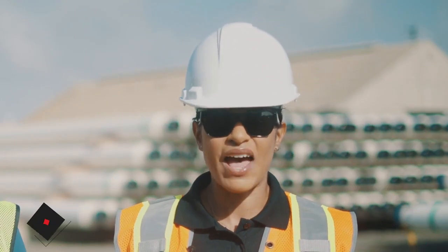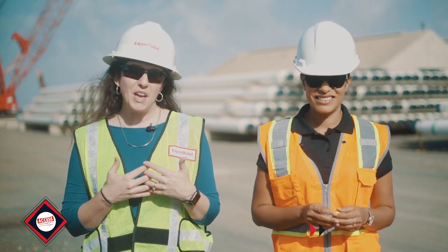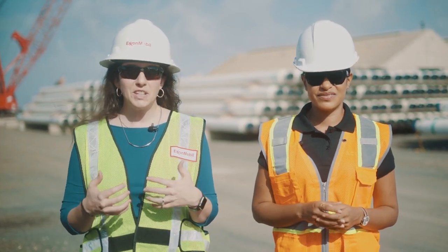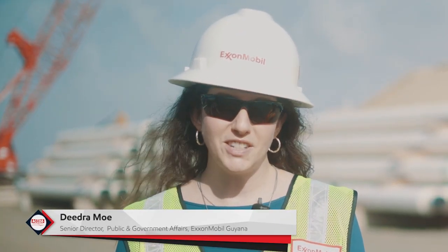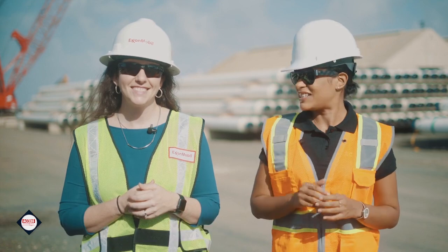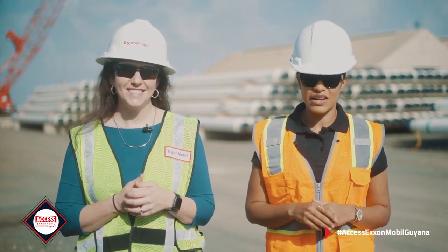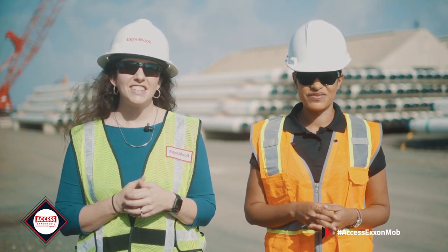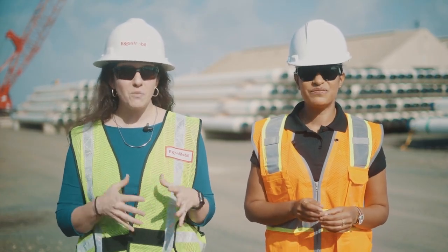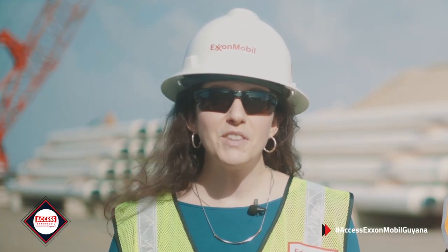Welcome to the ninth episode of ExxonMobil Guyana. I'm Michaela Cameron, and I'm Deidre Moe. With First Oil slated for the first quarter of 2020, ExxonMobil Guyana and our contractors are progressing a number of critical project activities this year. We are already seeing lots of activity right here in Guyana, with arrival of some of the subsea equipment for installation. To give better insight into where we are and what can be expected during 2019, here's what's happening as we continue on the road to First Oil.